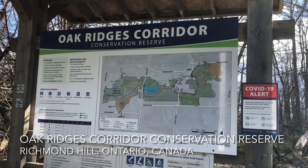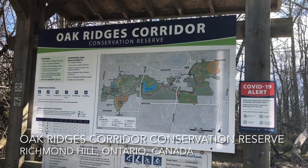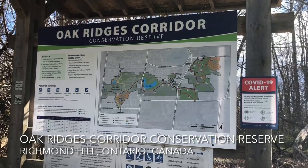Hi everyone. Follow me to Oak Ridges Corridor Conservation Reserve.